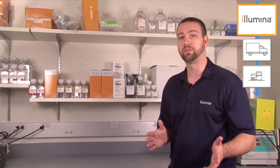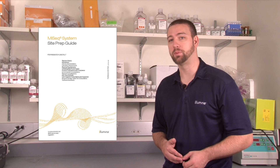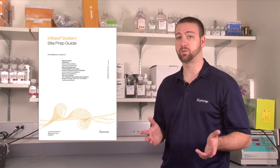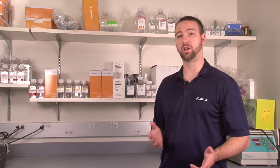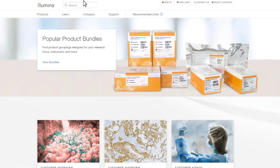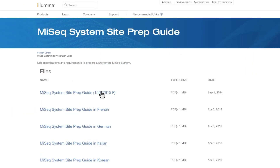Another helpful resource available to you is a site prep guide for your system. The instrument specific site prep guide should be attached to your customer service welcome letter. Site prep guides for all Illumina systems are also available on www.illumina.com. For quick access simply use the search function on the Illumina website using your instrument name and the words "site prep guide."